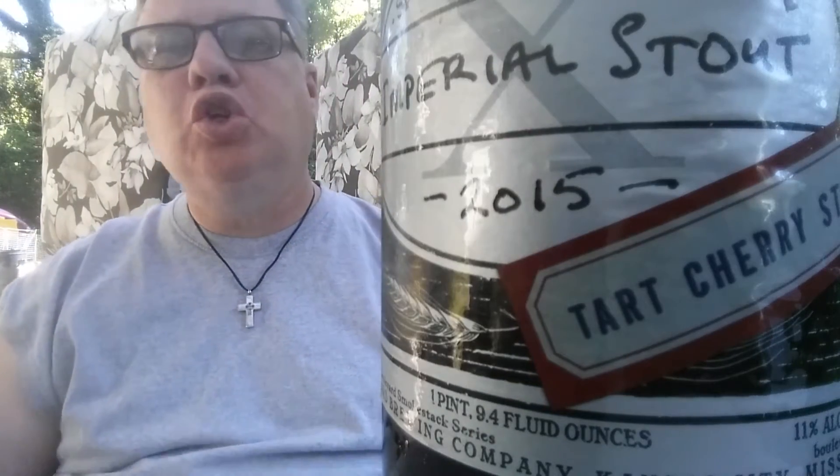I got this one — it just came out, special limited release Imperial Stout. 2015 Tart Cherry Stout, 11% ABV. How about that?